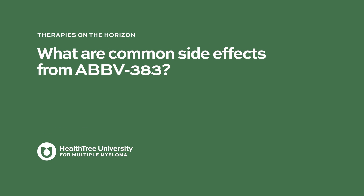What are common side effects from AbbV383? With these classes of medications — sometimes referred to as BiTE therapies, immunotherapies, or bispecifics — because they involve engagement of the patient's own immune system, they can at times hyperactivate the immune system and lead to inflammatory symptoms such as fevers, chills, and rash. In more rare but serious cases, the immune system can even attack the patient's own body, affecting organs like the liver and intestines.